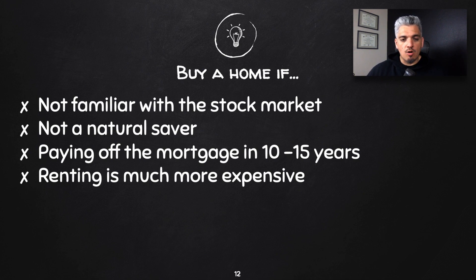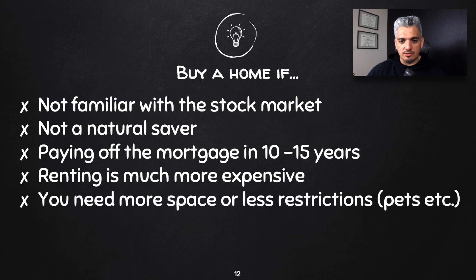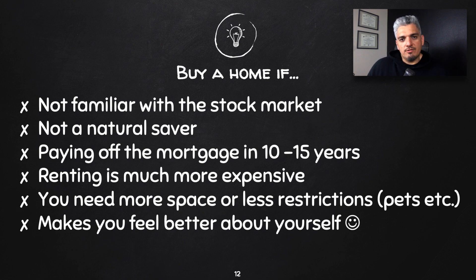Buy a home if renting is much more expensive in your area — for example, if the average rent for a comparable home is $1,500 but you can buy with a $1,000 mortgage, definitely buy. Also buy if you need more space or fewer restrictions — if you have pets or need space that rentals don't accommodate. And buy if home ownership gives you a sense of pride and accomplishment that motivates you to continue other types of investing.